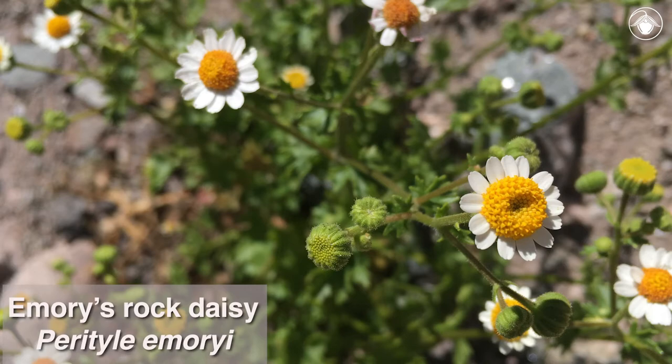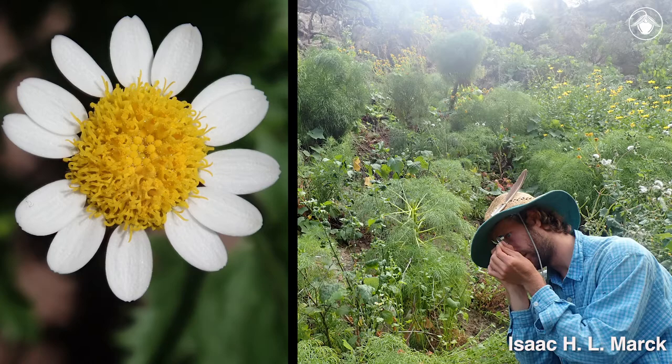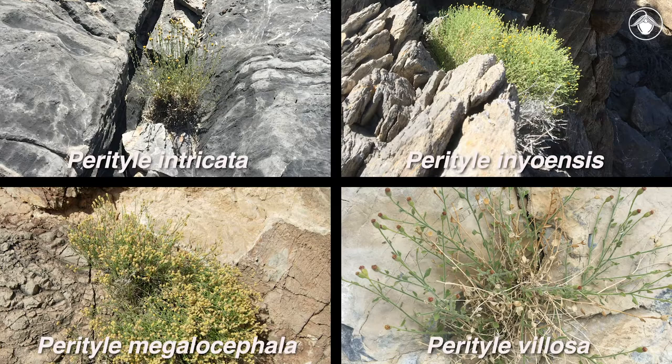Perityle emeryii is one of many species of rock daisies that have diversified in rocky environments across the desert southwest of the U.S. and Mexico. The genus Perityle is the subject of ongoing research in the Jepson Herbarium to understand how these plants originated and came to occupy such harsh and often remote habitats.